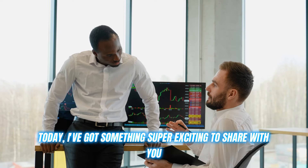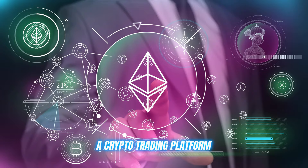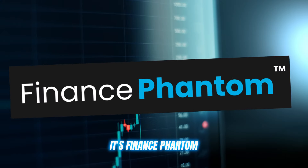Hey there, crypto fans. Today, I've got something super exciting to share with you. A crypto trading platform that's been making waves recently. It's Finance Phantom.